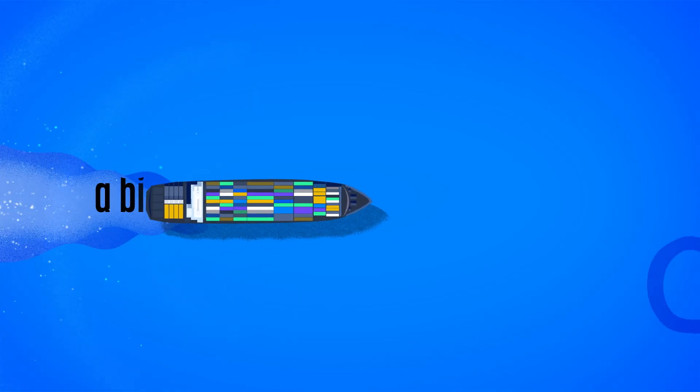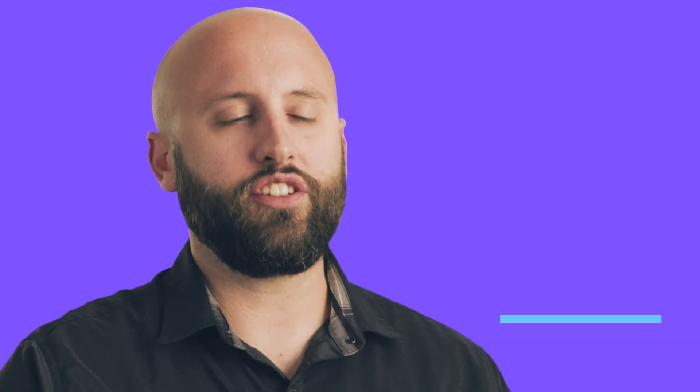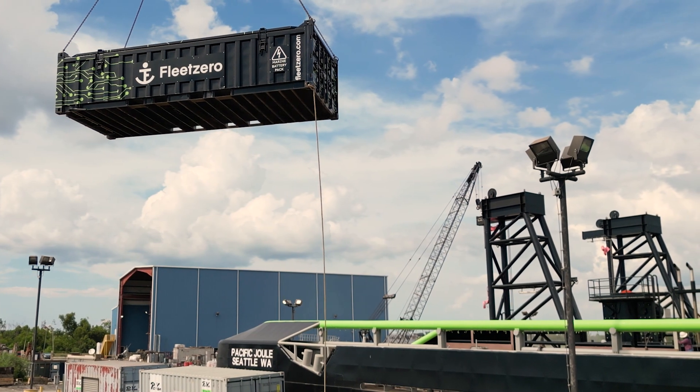Global shipping accounts for roughly a billion tons of CO2 annually. The issue today is that there are no solutions currently being offered to decarbonize ocean freight that don't cost more than what it does today.